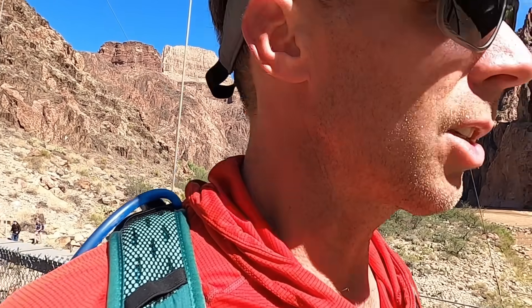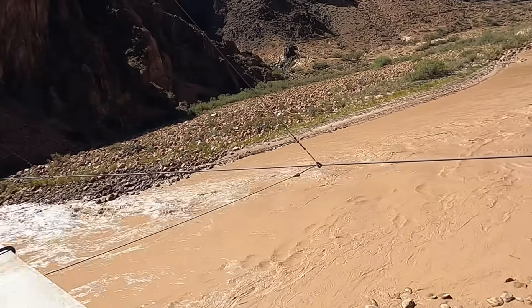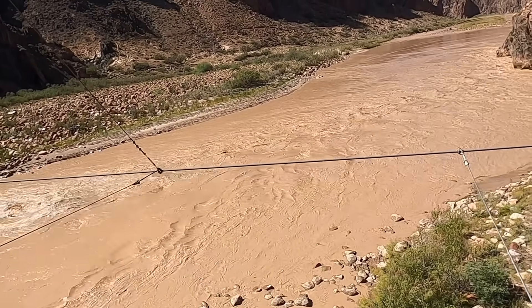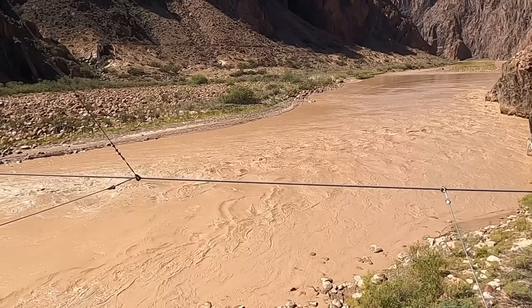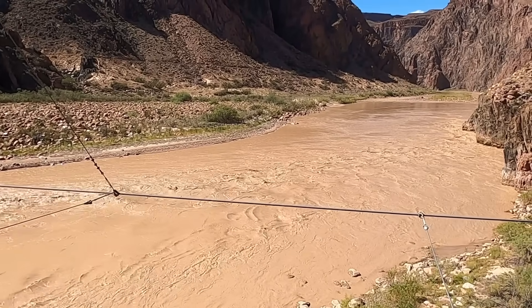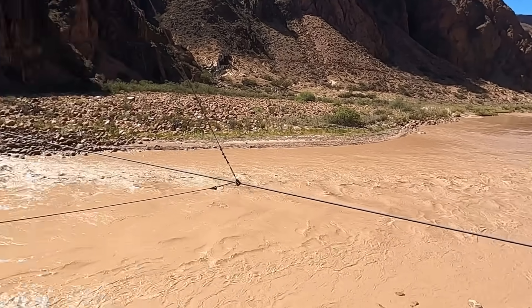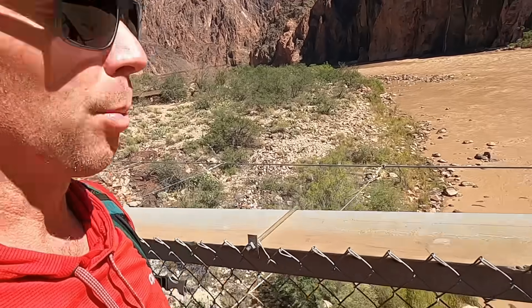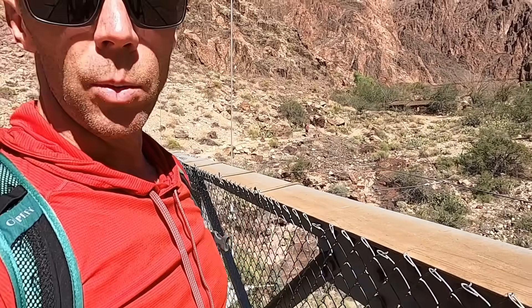We've had a couple of rainy days here in the western U.S., and you can see just how chocolatey and silt-laden the Colorado River is right now. This is actually kind of cool because this is a glimpse of what the Colorado River would normally look like before we had dams along the Colorado River system — there were big flash flooding events, and it carried a lot of silt and sediment on its way down to the Gulf of California.